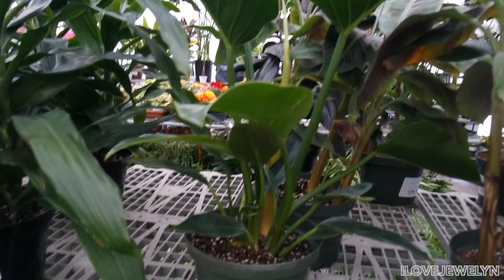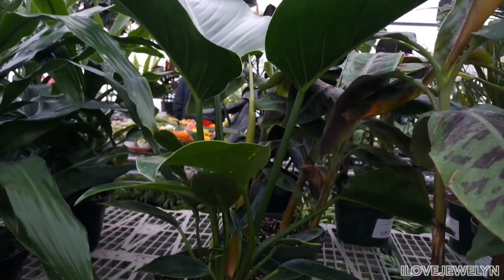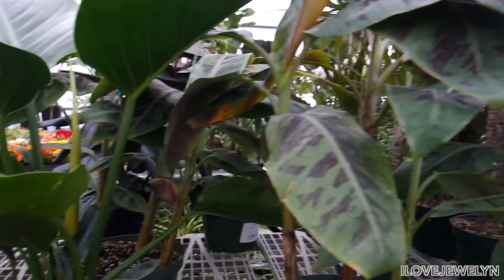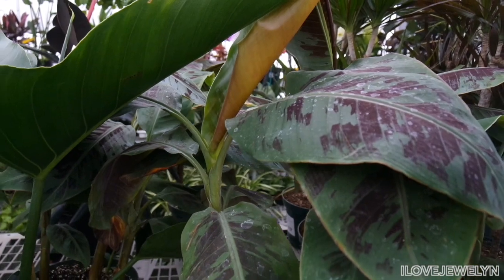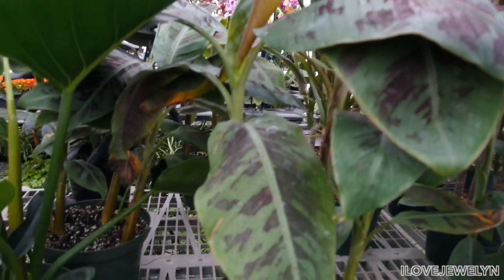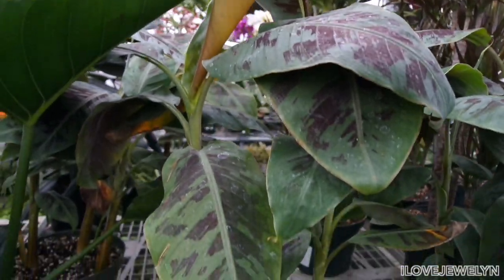And then we come into the red Congos here. So this is a Congo green, and I don't have a Congo in the green variation — I have a red one. But take a look at this ornamental banana red plant. Isn't this something? Look at that — it is so cool, very tropical. I've never seen this plant before and it goes for right under $30.